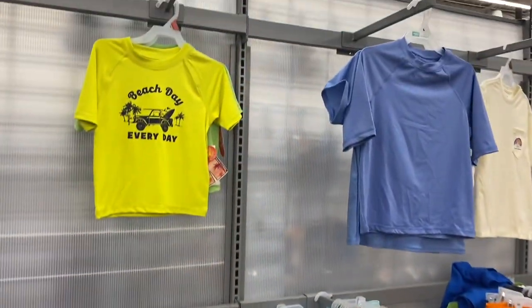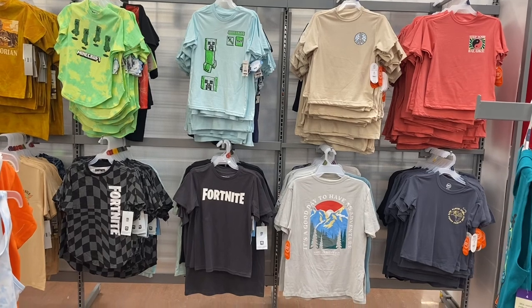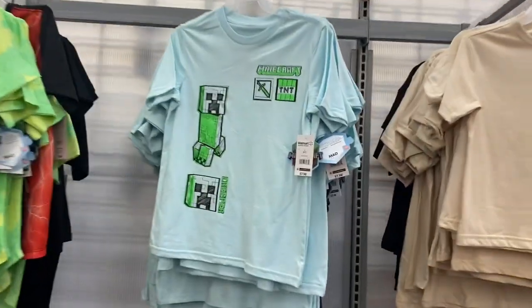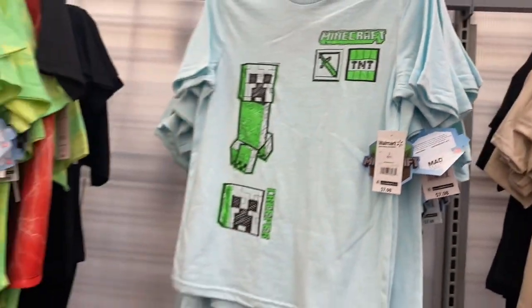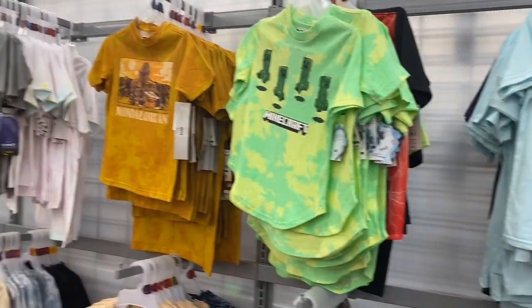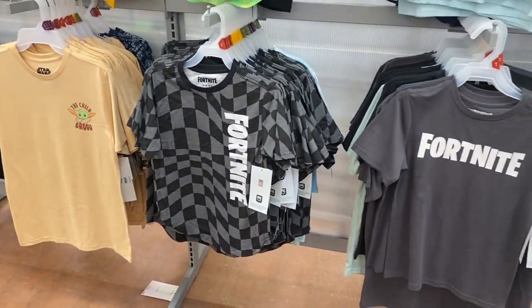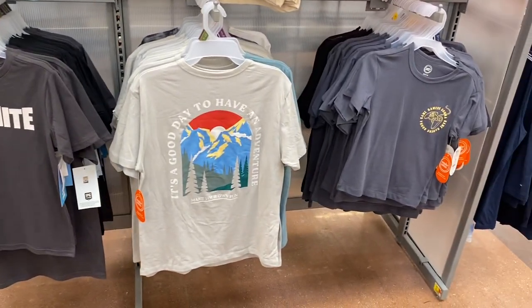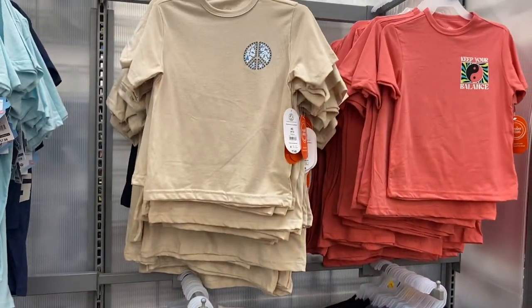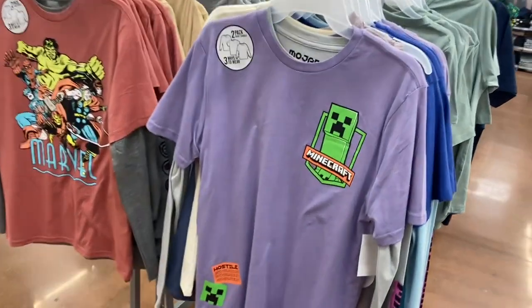There's more Wonder Nation swimwear, though a lot of them are already out of stock. I like the 'Beach Day Every Day' one. They also have some new cool stuff over here — this Minecraft one is going for $7.98, and they have another Minecraft, Star Wars, and Fortnite. Oh, here's Fortnite too.